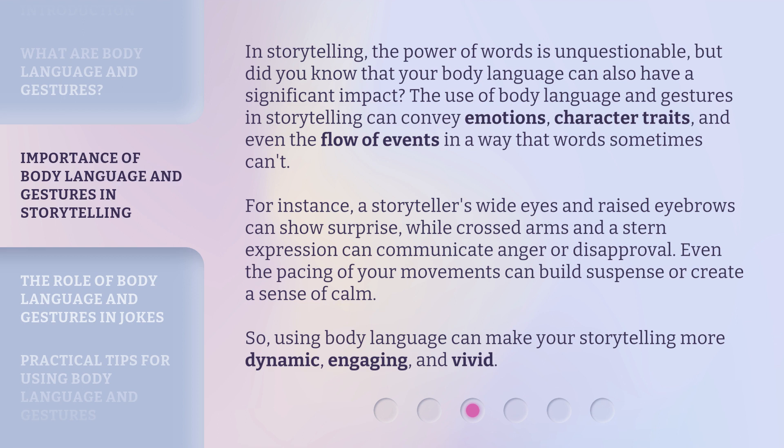For instance, a storyteller's wide eyes and raised eyebrows can show surprise, while crossed arms and a stern expression can communicate anger or disapproval. Even the pacing of your movements can build suspense or create a sense of calm. So, using body language can make your storytelling more dynamic, engaging, and vivid.